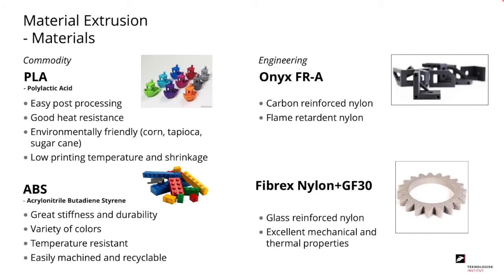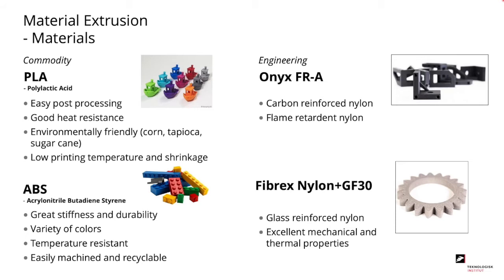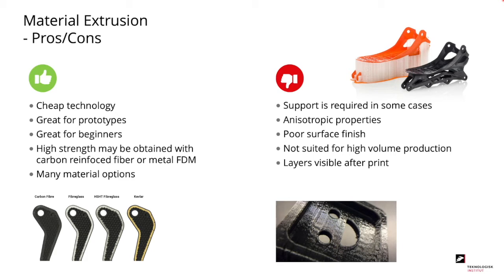Materials for material extrusion are divided into commodity and engineering materials. Main commodity materials include PLA, which is easy to post-process and has good heat resistance, and ABS, known for great stiffness, durability, and a variety of colors. For engineering materials, we have ONYX FRA — carbon reinforced flame-retardant nylon — and Fibrex nylon with 30% glass fiber, which has excellent mechanical and thermal properties. The pros include the technology being cheap, great for prototypes and beginners. Cons include support required in some cases, anisotropic properties, and poor surface finish. Leading manufacturers include Stratasys, Ultimaker, Markforged, and MakerBot.